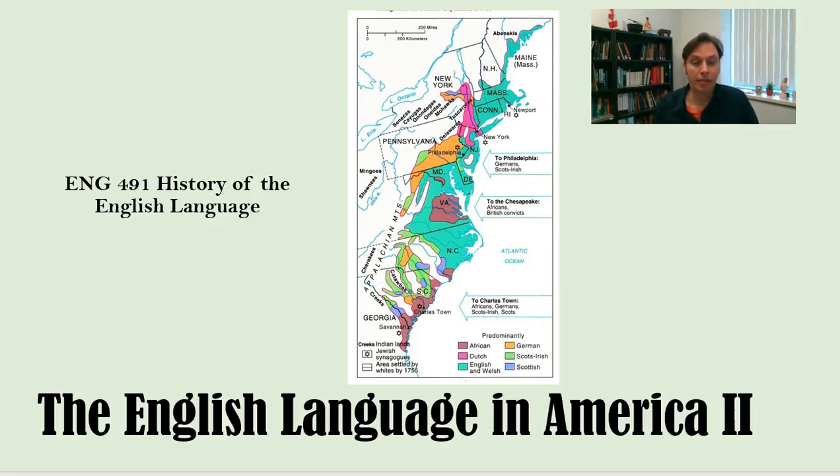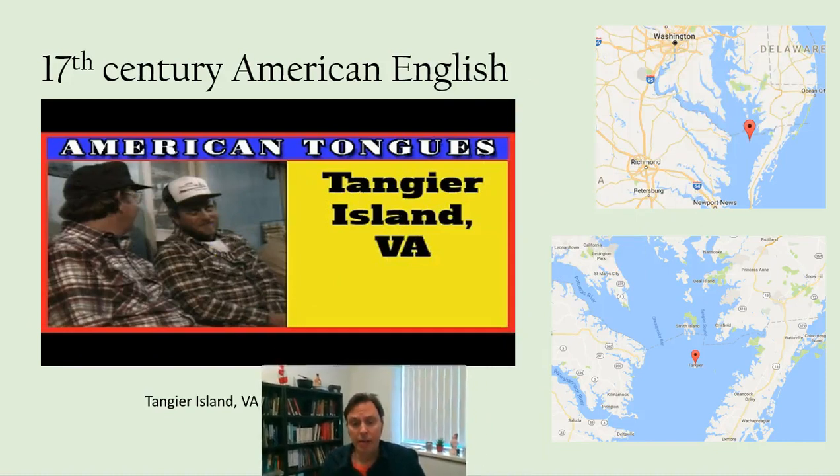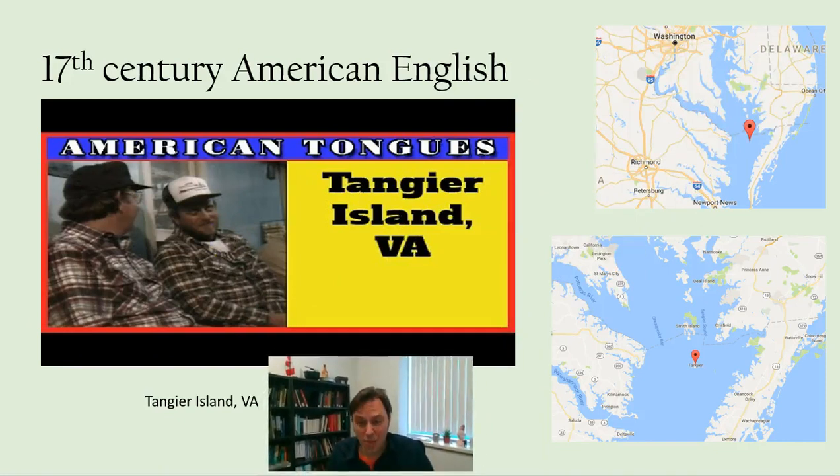We're picking up where we left off in the last video and we're going to talk about 17th century American English, which would have been closer to how British English was spoken at the time. Both American and British English have changed since the 17th century during that early period of colonization.